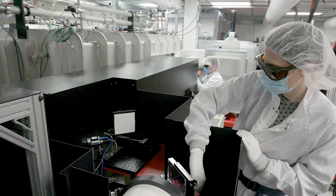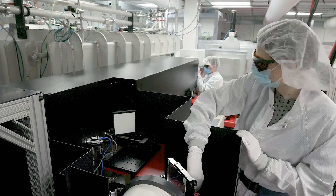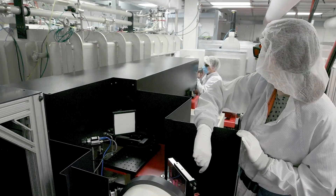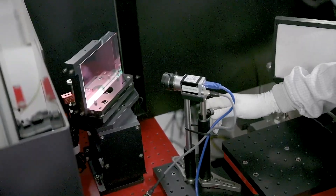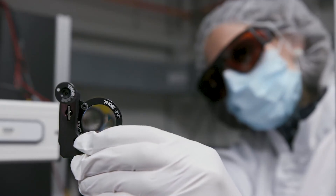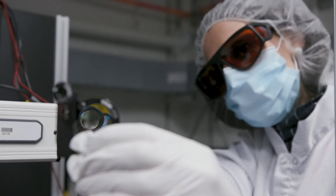We are pushing the limits of technology, which will allow us to push the limits of science and to do things that nobody has ever done before. And like the invention of the telephone or the light bulb, nobody could have predicted how this impacts society — and I find that very inspiring.